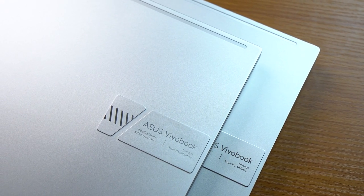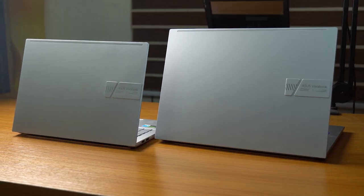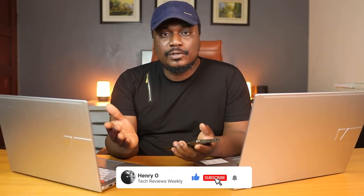The VivoBook Pro OLED and the high-spec VivoBook Pro X OLED series are two of the latest laptop offerings from ASUS targeted towards creatives and creators. These laptops are slim, ultra-portable, and suitable for anyone looking for great-looking yet powerful laptops for day-to-day creative work. Hi guys, Henry here. If you're in the market for a new laptop and you're confused about what to get, you should watch this video to the end because this might just be where your search ends.